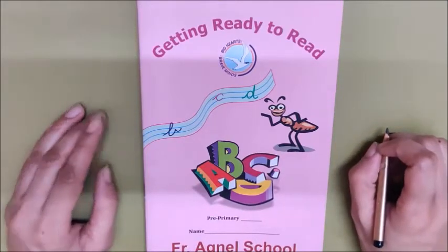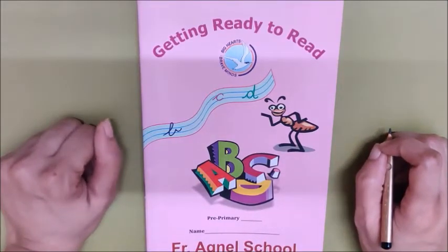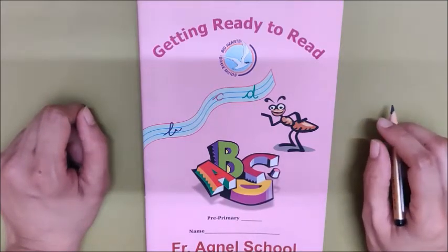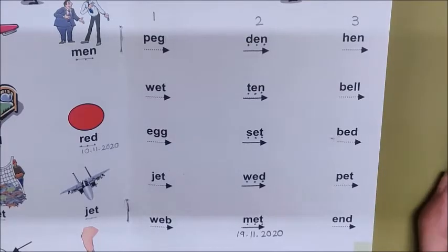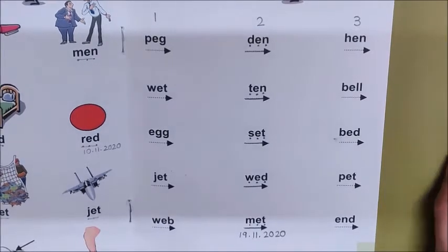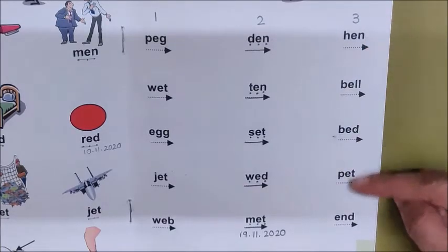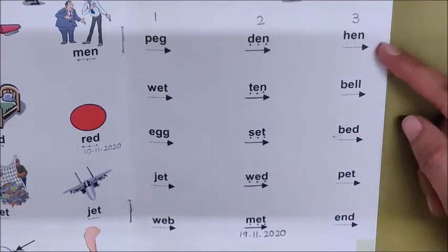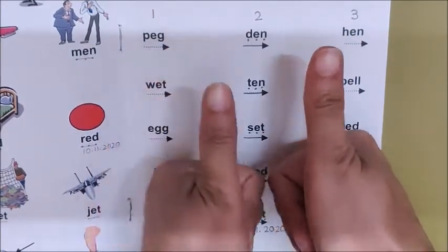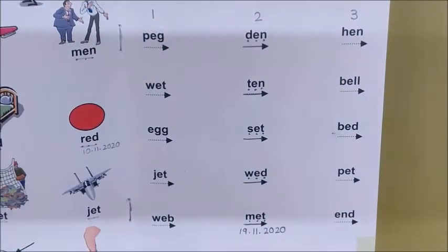Hello children, today we are going to read some more words on page number 13. Open page number 13. Today children, I am going to ask you riddles and you have to tell me the answer. And that answer is the word which you have to look in column number 3. Okay children, here you will find that word. So are you ready? Show me thumbs up. Okay, so let us start.